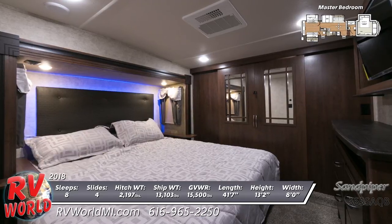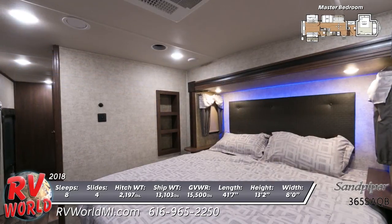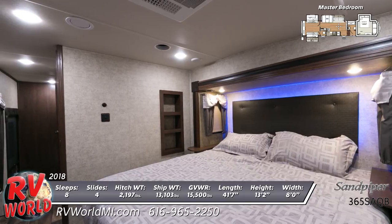There's also a vanity sink with mirrored medicine cabinet mounted above. The master bedroom boasts a Serta memory foam mattress, LED lighted headboard, roomy wardrobe, and dresser with swing arm TV overhead.